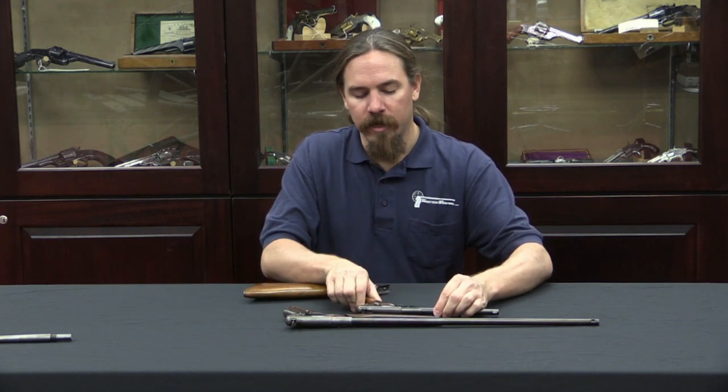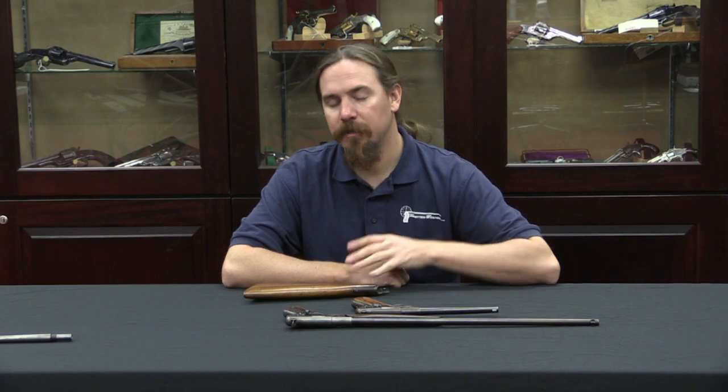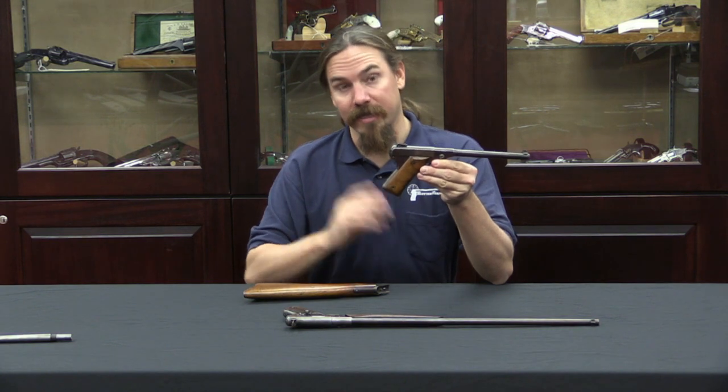Anthony Fiala was a renowned polar explorer of the time and all-around adventurer. He also did an Amazon expedition with none other than Theodore Roosevelt, and later in his life translated some of this public notoriety into work as an entrepreneur, putting his name behind this gun company. These pistols were actually designed by a fellow named Lucius Diem, who went on to also be the man responsible for patenting the High Standard pistols — which you'll notice look very similar to these, and that's why.